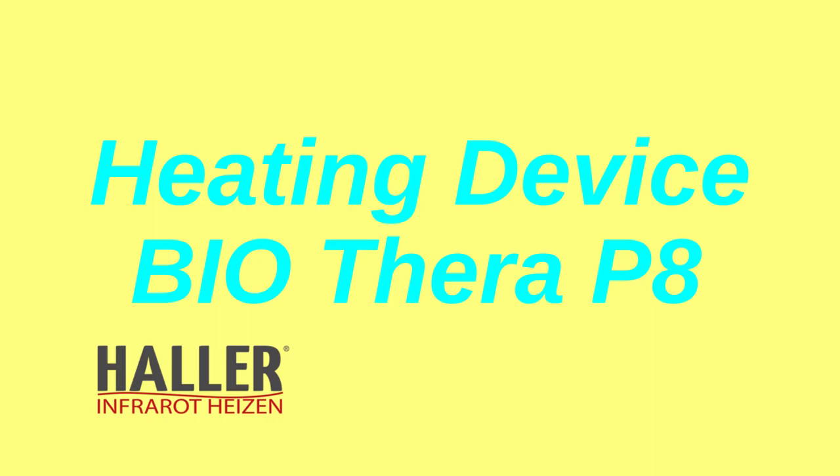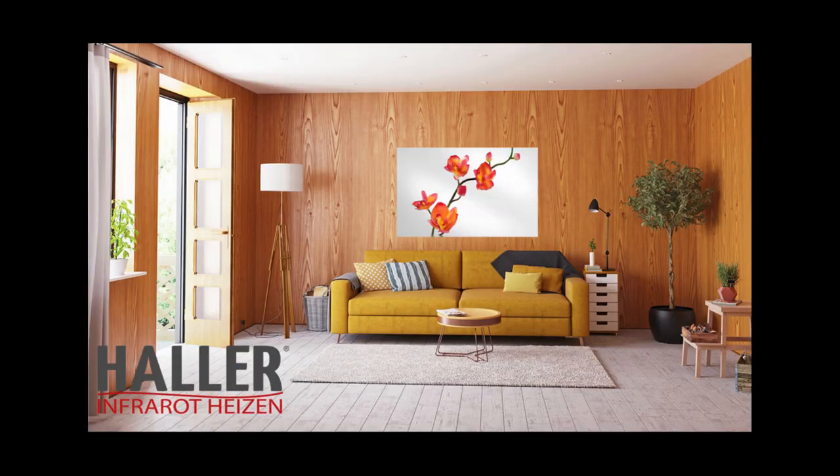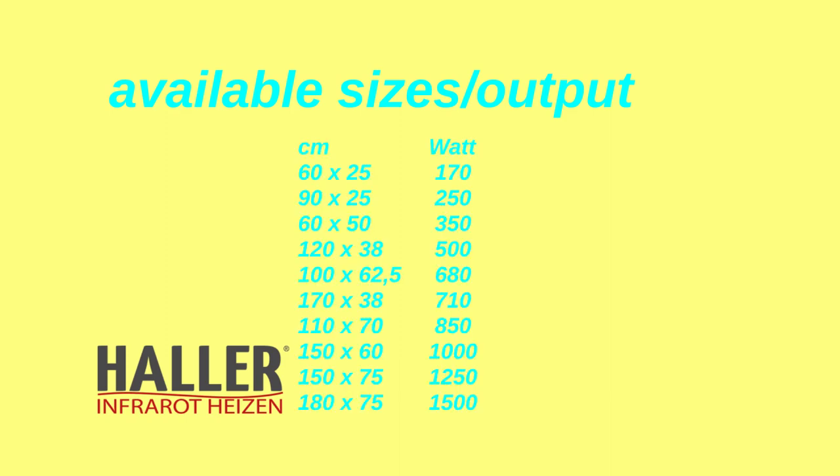Infrared heating devices with Thera P8 technology clean up the air through Thera P8 Tech by ionizing the air. Our air is usually filled with negatively charged ions, and with this technology it becomes as nice as the air close to waterfalls.